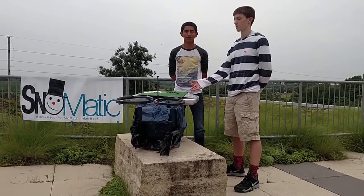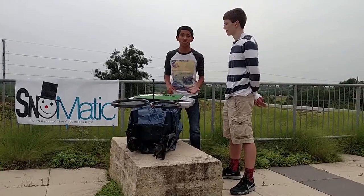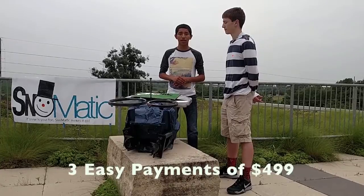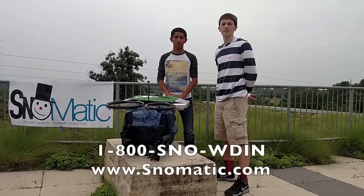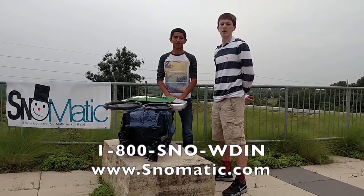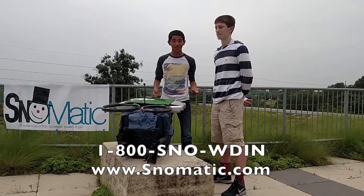A blower that has passive features of the Snowmatic can cost up to $1,000. And now, for three easy payments of $4.99, you can get the Snowmatic and the luxury of staying inside while the Snowmatic goes to work. To order your Snowmatic, call 1-800-SNOW-DIN or visit www.snomatic.com. And don't forget, it's automatic.